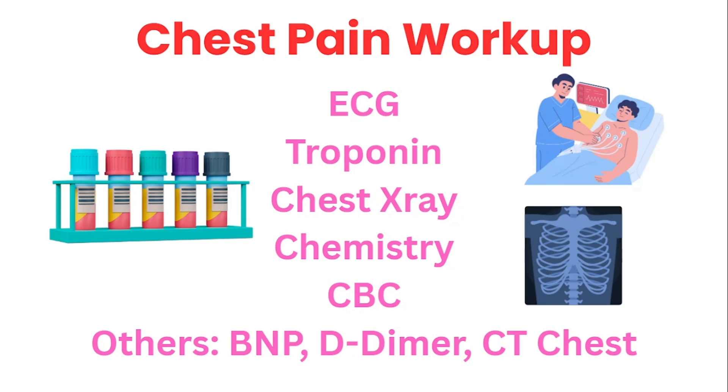Besides an ECG, you need to get a troponin. Troponins rise when there's damage to the cardiac tissue. You also need to get a chest x-ray; chest x-rays will help look for other things that can also be causing the chest pain. Chest pain is not always cardiac, but we want to keep those cardiac conditions in mind. The chest x-ray can help look for a pneumothorax or pneumonia. Obtaining a chemistry can be important because it helps us look at the electrolytes, kidney function, and so forth.